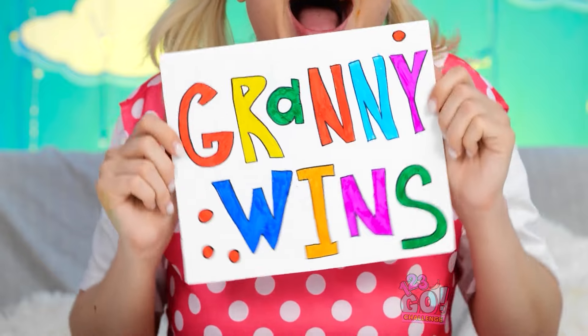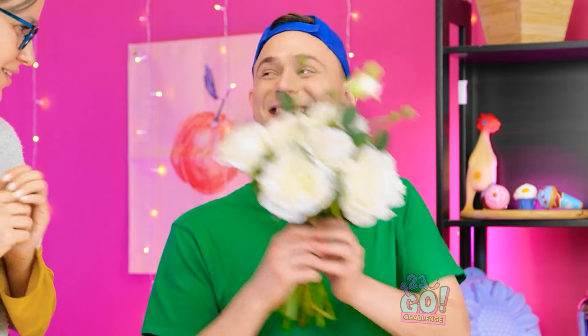Yay! Granny wins! I can't believe I didn't win! I'm so happy you like my food the best! Granny, I got you these flowers to celebrate your win! You're such a good grandson!